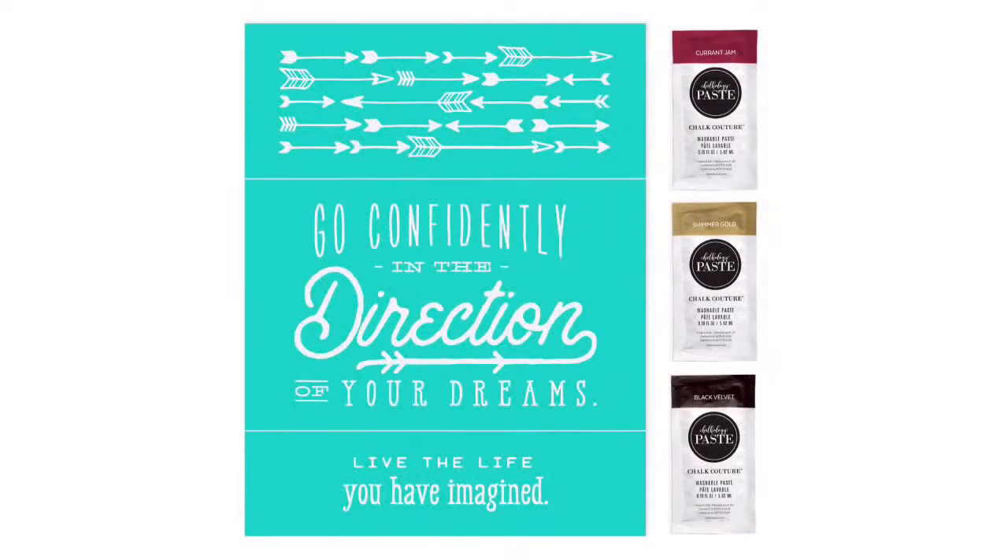Hey hey hey, guys! Happy Tuesday night. I hope you guys had an awesome day. I am super excited to be here and to get this project going. It's going to be a fun tiered tray overhaul with our brand new country plaid transfer. Let's get the important things done so we can get to chalking.